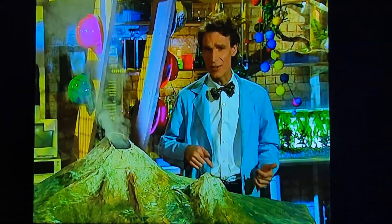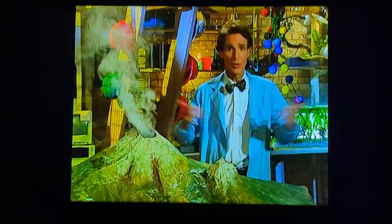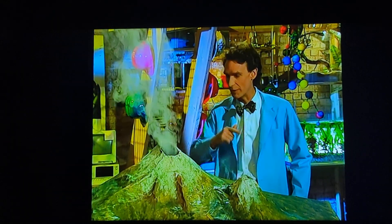Did you know that the inside of the earth is different than the outside? And do you know how we know that? Because of volcanoes — just like this one.